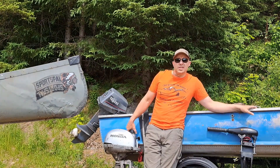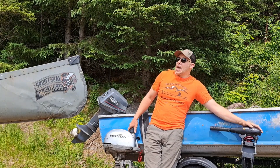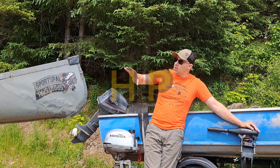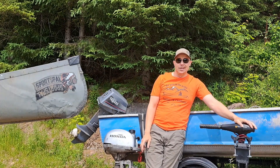Hey guys, Dave here getting outdoors, and today I'm coming at you with some answers to questions from you guys. What's the most amount of horsepower you can put on the sports pal and it still do its thing? The answer is: we don't know.